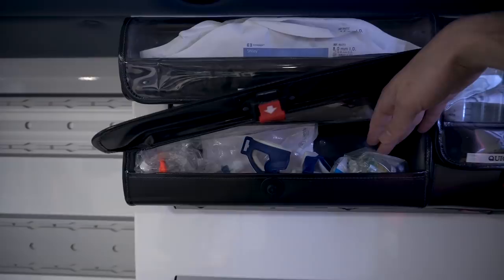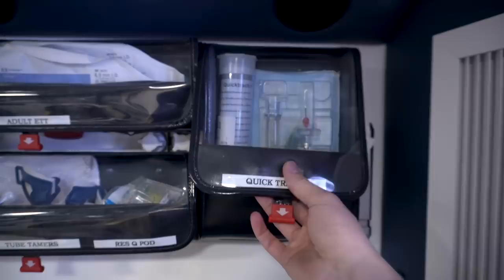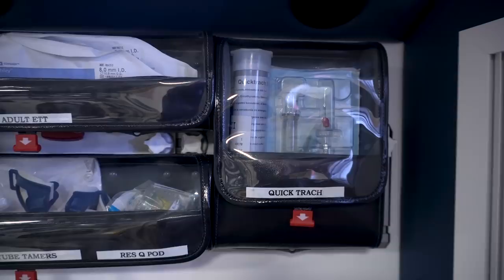Next to that we have our QuickTrack — an adult and a pediatric QuickTrack. This device has some mixed reviews in a pre-hospital setting. I tried to use it once and it was not very effective. Unfortunately in Iowa we can't do surgical cric, so we have to settle for this for an emergency airway.